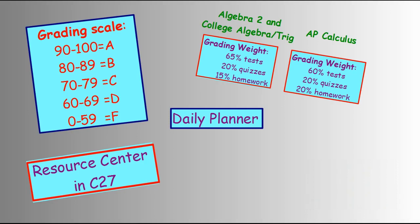For AP Calculus, 60% of their grade will be based on tests, 20% on quizzes, and 20% on homework.